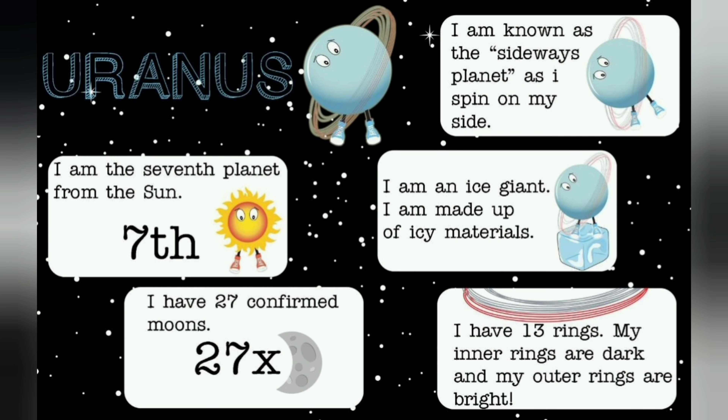Uranus. I am the seventh planet from the sun. I have 27 confirmed moons. I am known as the sideways planet as I spin on my side. I am an ice giant made up of icy materials. I have 13 rings — my inner rings are dark and my outer rings are bright.